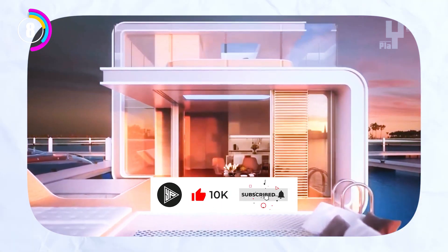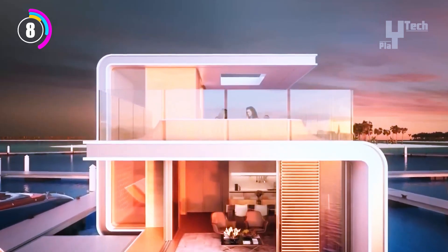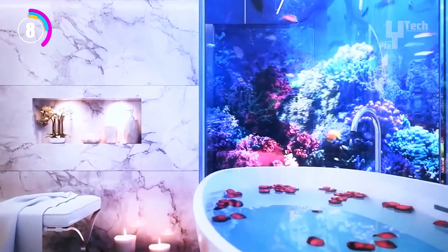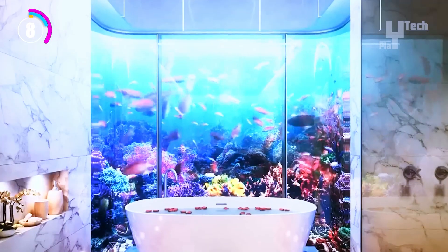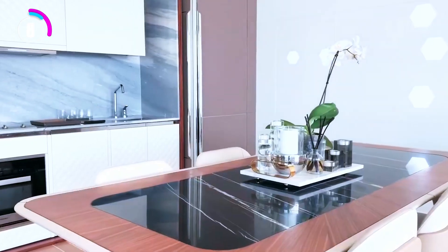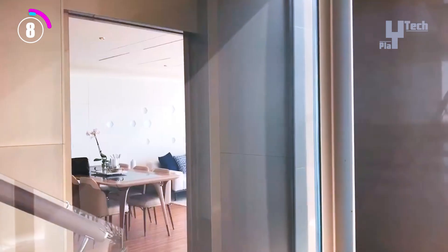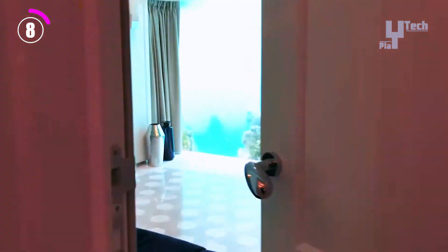These floating homes were built with modern technology and sustainability in mind. A vibrant underwater world is created right outside your door, thanks to the cultivation of coral reefs all around the base. The Floating Seahorse offers an unrivaled way to experience oceanfront living, even though it might not be within everyone's means.